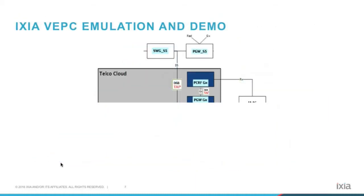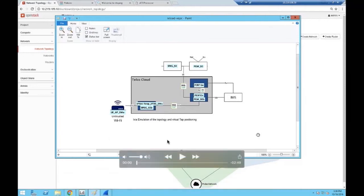Now I'm going to show you a pre-recorded demo of what we've done. Since the environment is not yet fully deployed, we used Ixia iXLoad test product to simulate wireless traffic. Let's play.